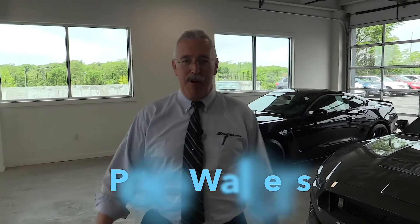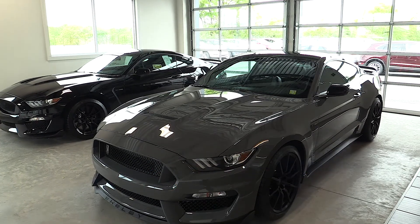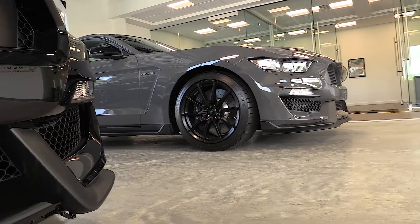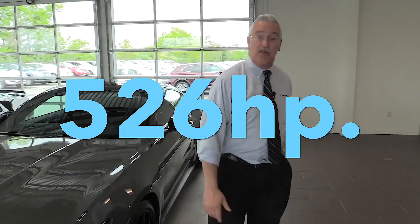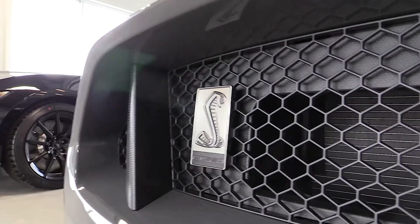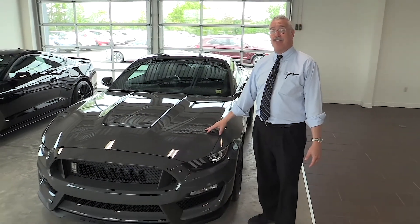Hello, my name is Pete Walters. I'd like to welcome you to Ford and Lincoln of Smithtown. What we're going to look at today is the Mustang, and we're going to focus on the Shelby — which is probably my favorite car of our entire fleet. This car right here puts out 526 horsepower and redlines at 8,250 RPM.